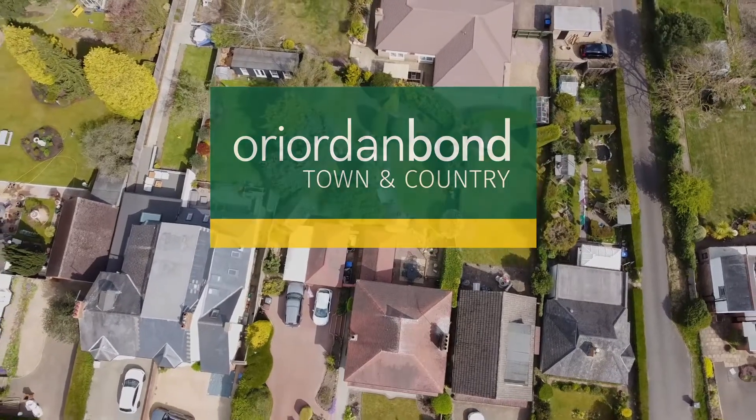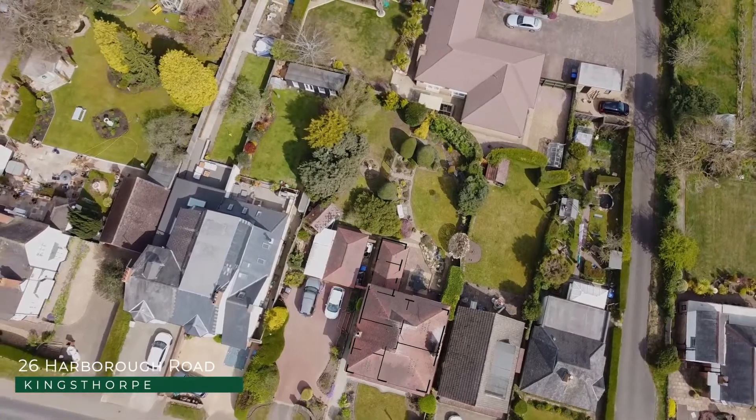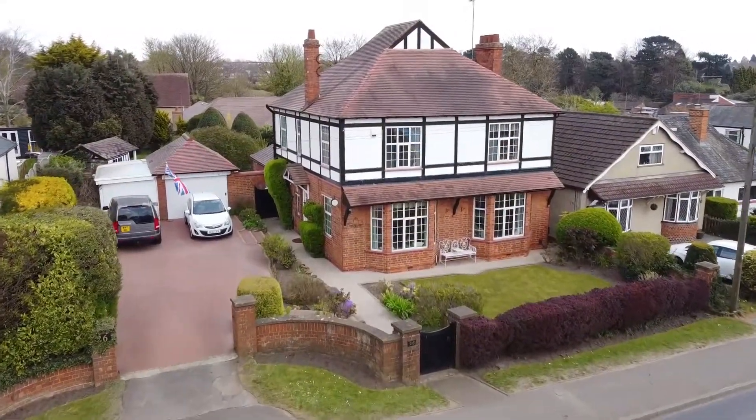Reardonbonne Town and Country is delighted to be chosen to sell this super late Victorian period detached property in the sought after location of Kingsall.